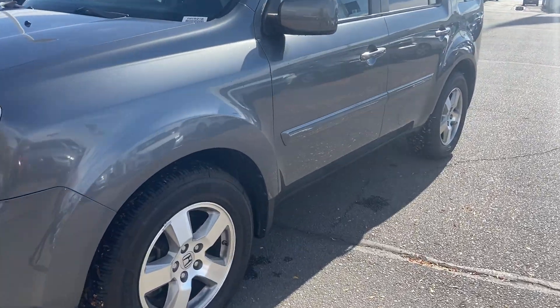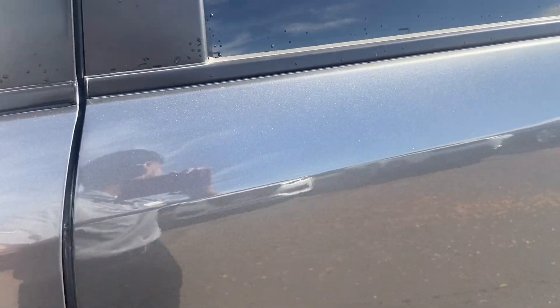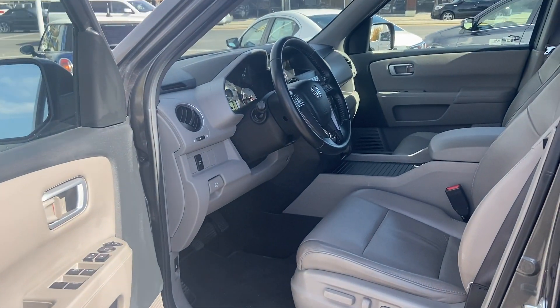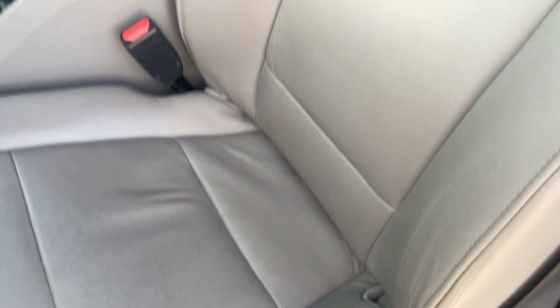Let's go ahead and check out the inside. Driver's seat — no rips, no tears.